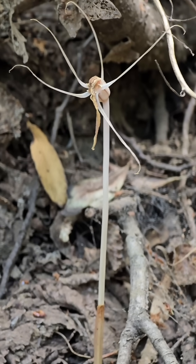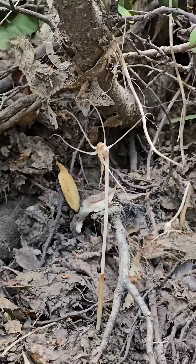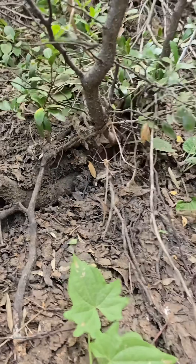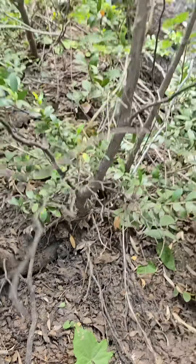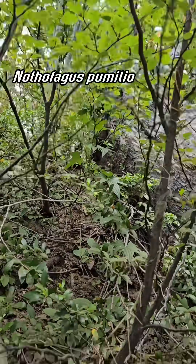There's not even many observations of them on iNat. Anyway, an incredible plant — somewhat common here — and certainly parasitizing the fungus that is associated with this southern beech tree above me.